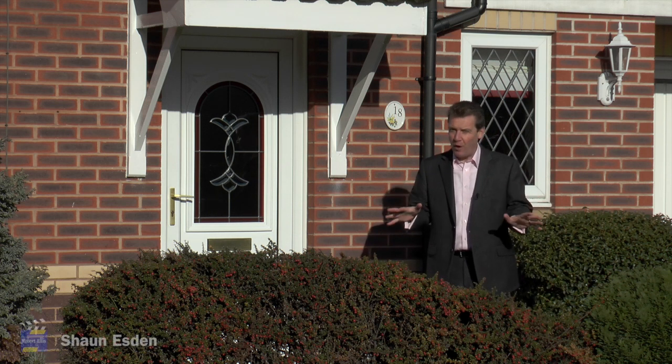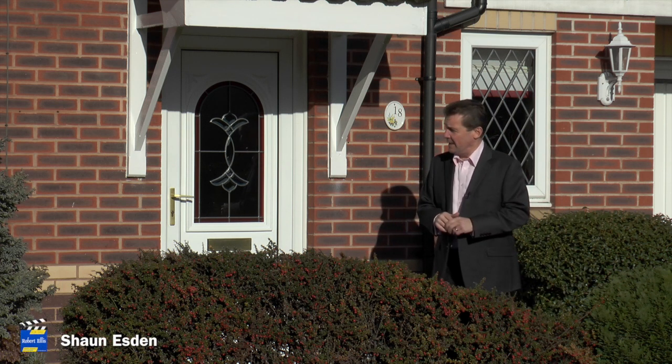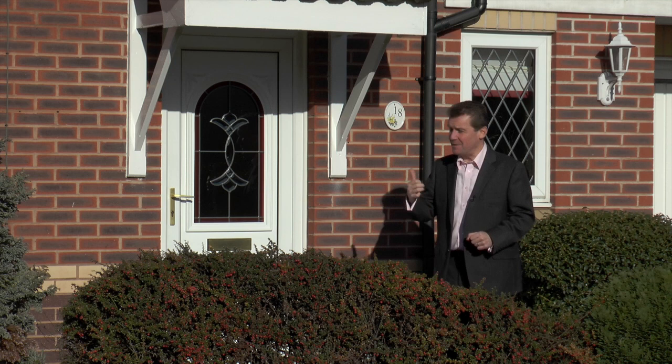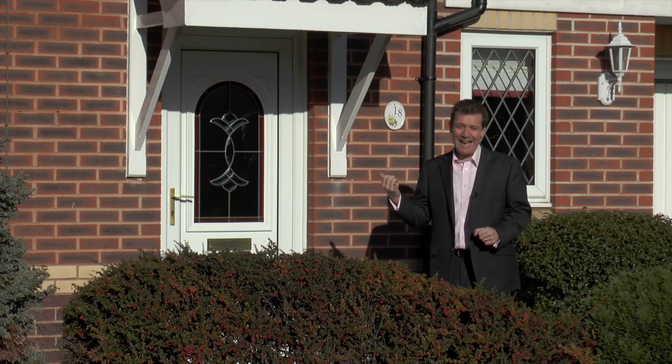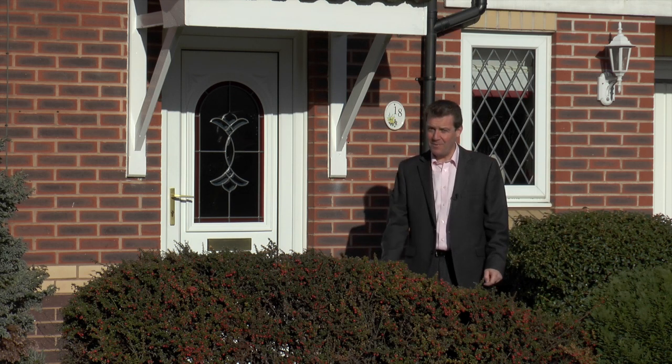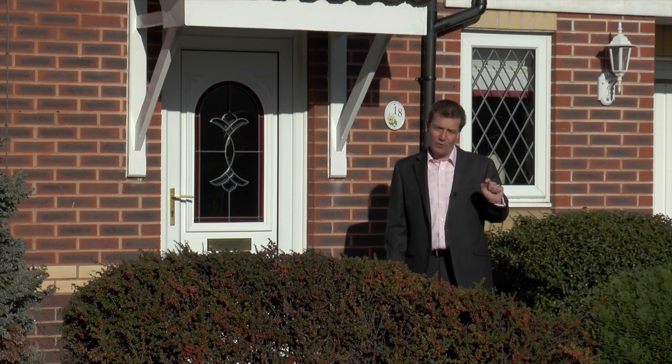I've come to this really quiet cul-de-sac in Chilwell to look at this delightful property. Now it's got four bedrooms, the master bedroom has got an en suite, in the back there's a conservatory and there's an office, and because it's on a corner plot you've got a huge amount of car parking space and a really big garden. But before we go and look at that, let me show you around it.